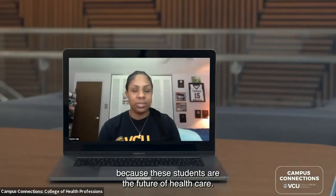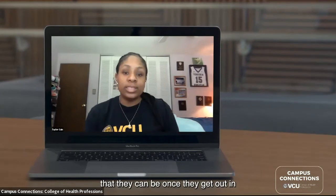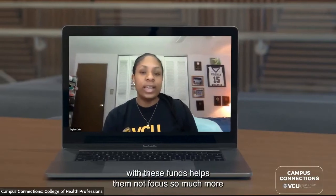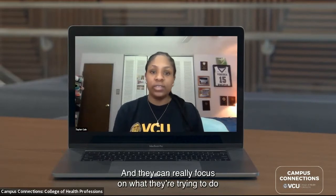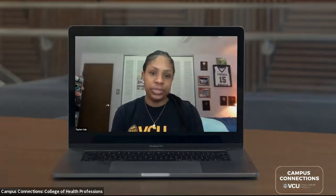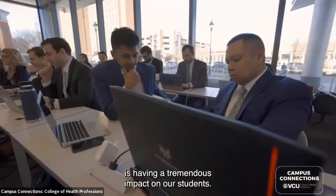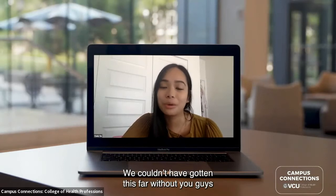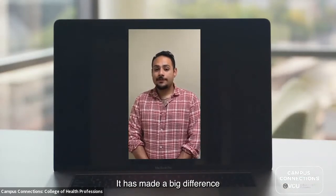People should support CHP because these students are the future of health care. We can't expect students to perform their best once they're in the field if they don't have the necessary tools while they're in school. Providing students with these funds helps them focus less on finances and more on becoming healthcare professionals. The CHP student emergency fund is having a tremendous impact — as a student, we couldn't have gotten this far without your donations.